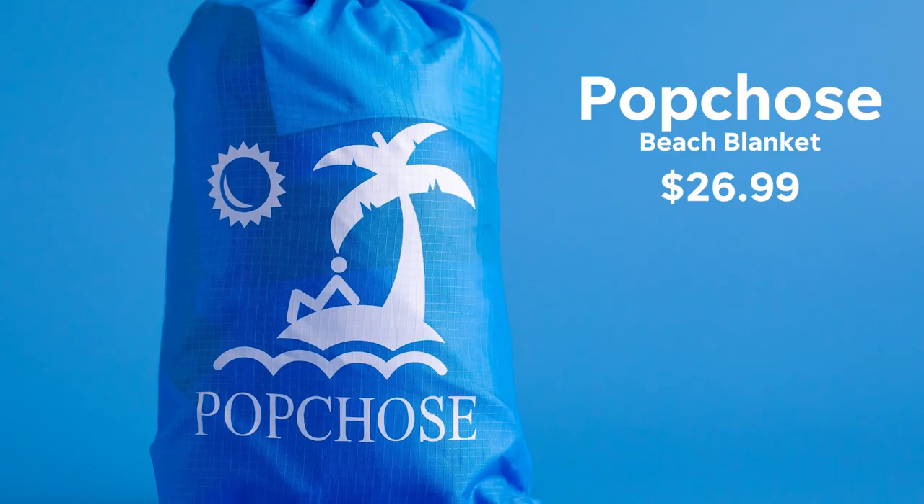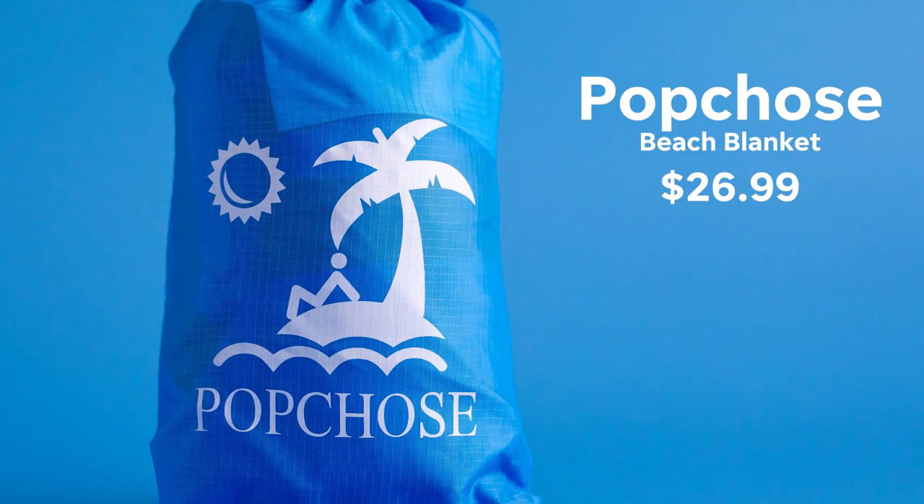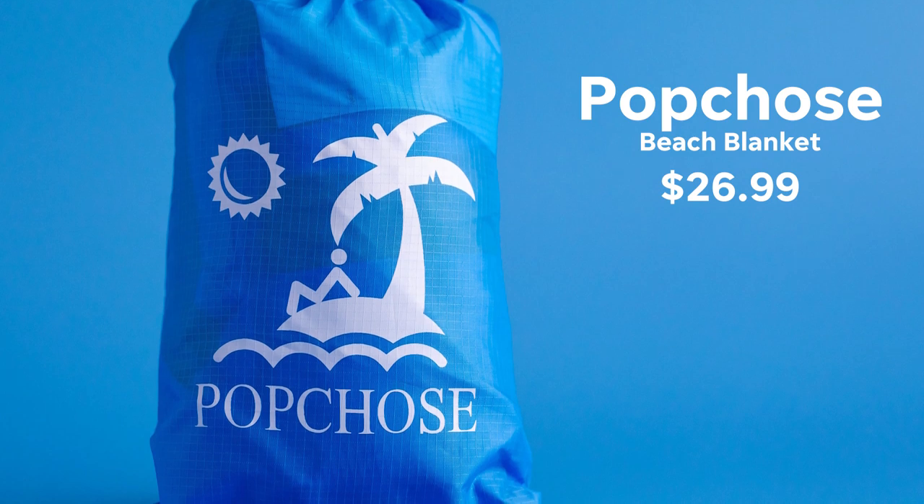How much is this? This is $27. Yeah, this would be way better than a beach towel because all the sand can come off — you don't have to worry about stains or anything. We'll learn how to fold that thing up later.